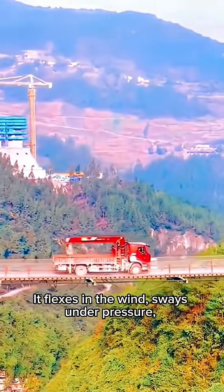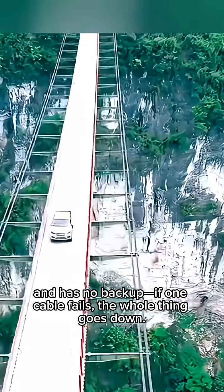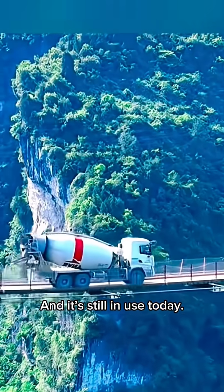It flexes in the wind, sways under pressure, and has no backup. If one cable fails, the whole thing goes down. It's temporary. It's terrifying. And it's still in use today.